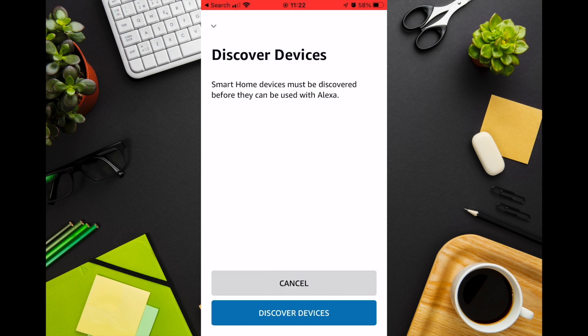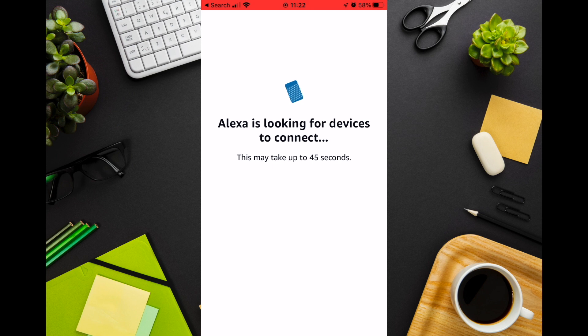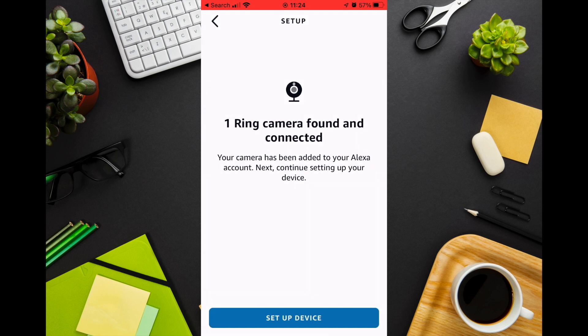You will then need to search for your devices, so just press Discover devices. If this doesn't work, make sure your Ring doorbell is on the same WiFi network as your phone and Echo device. After a short while your doorbell should be discovered.